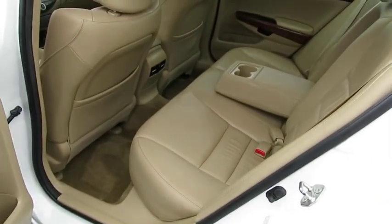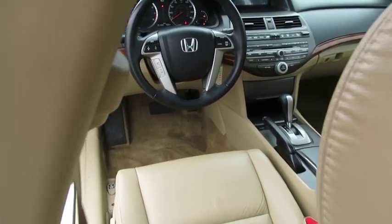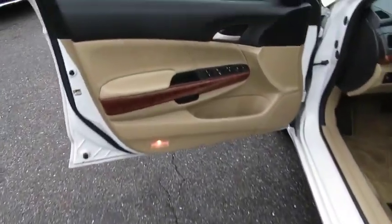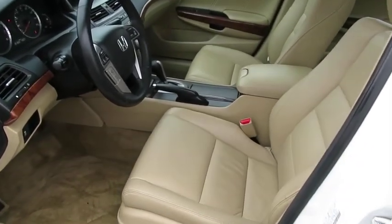Here are some of this vehicle's great options: keyless entry, CD changer, power passenger seat, steering wheel audio controls, anti-lock braking system, traction control, stability control, Bluetooth, leather-wrapped steering wheel, adjustable steering wheel, power steering, aluminum wheels.